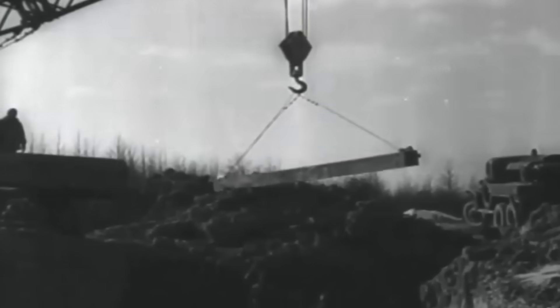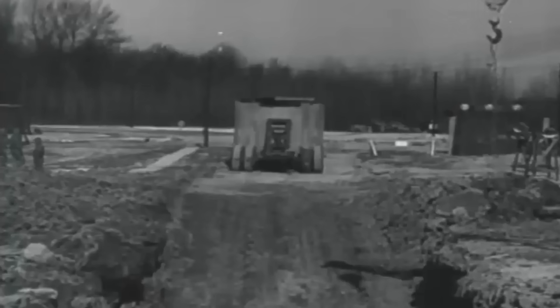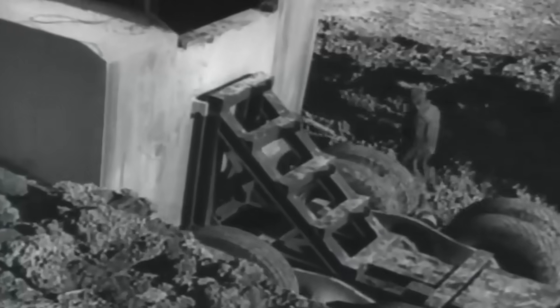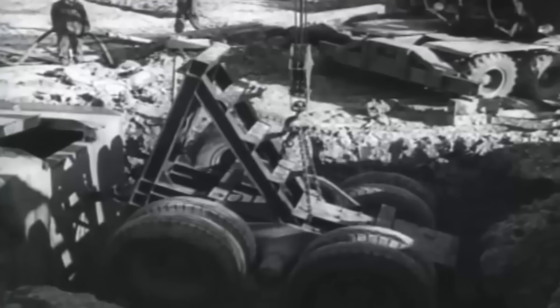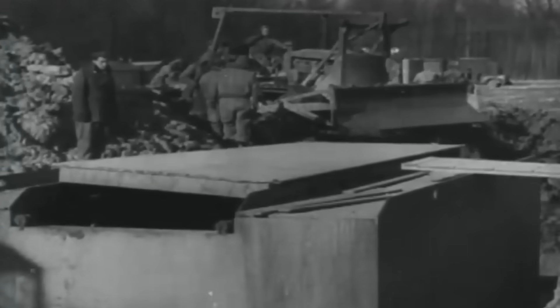Once at the firing site, the battlefield transformed into a makeshift construction zone. Dozens of engineers and support staff took over the area, digging out a 12-foot-deep pit to anchor the weapon's base. Hydraulic jacks and cranes moved in next, maneuvering the heavy components into precise alignment. As soon as the base was in place, bulldozers carved the earth to provide a steady foundation for the mortar, ensuring that the massive weapon was as stable as possible upon firing and did not suffer from catastrophic recoil.